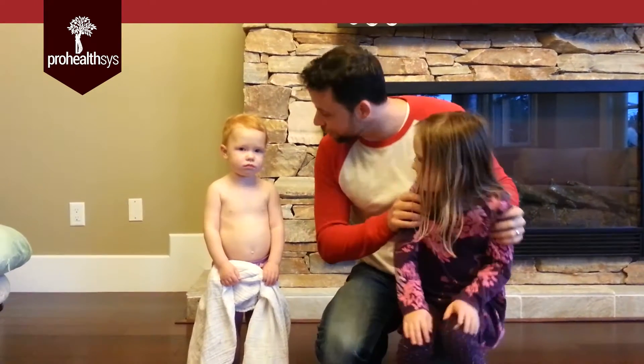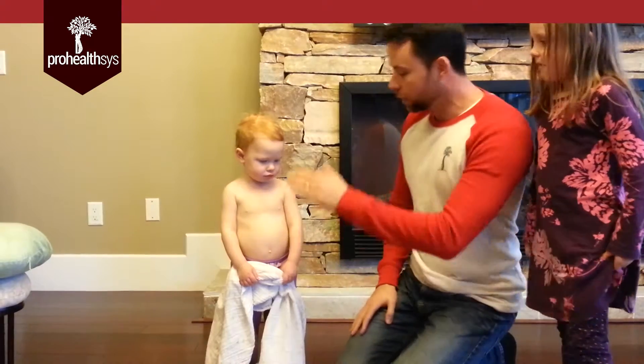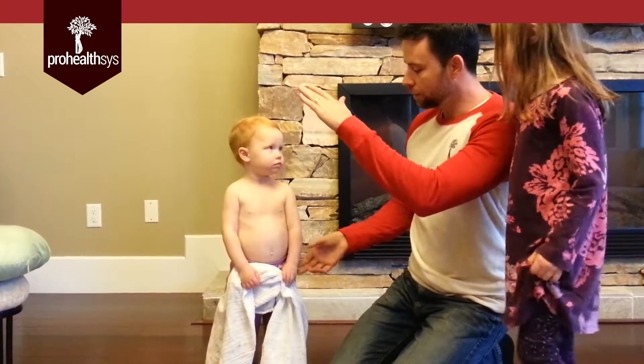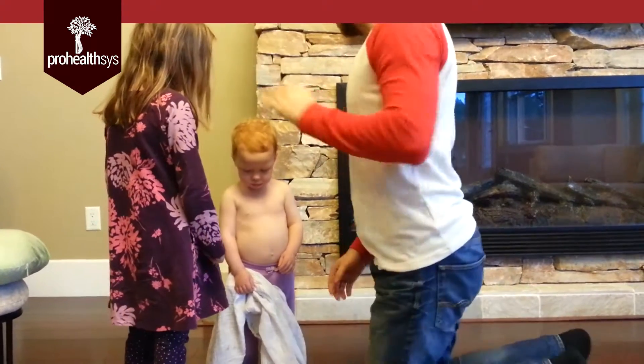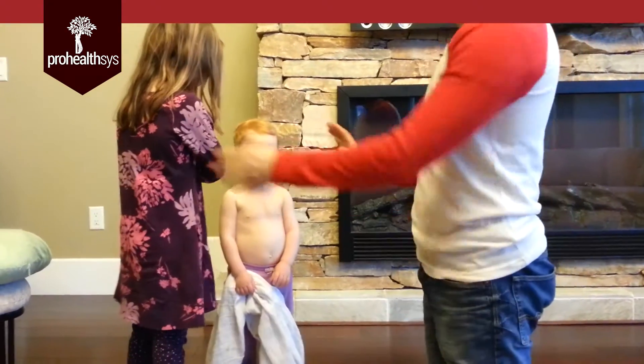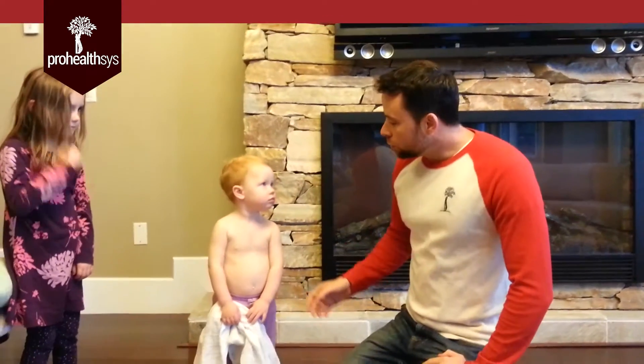So we have a toddler right here — super cute. Can you let me see your hand? Can you reach up, Belly? With this hand, can you reach up high for me? I want to see her move it first. Let's see you move it.